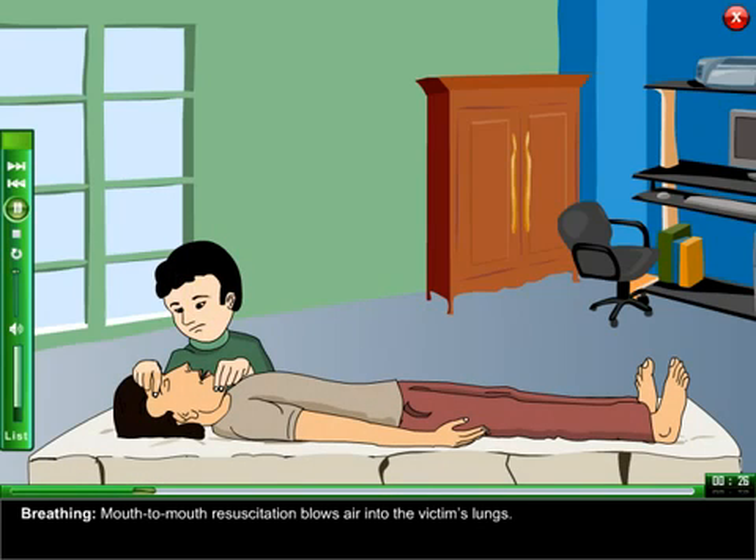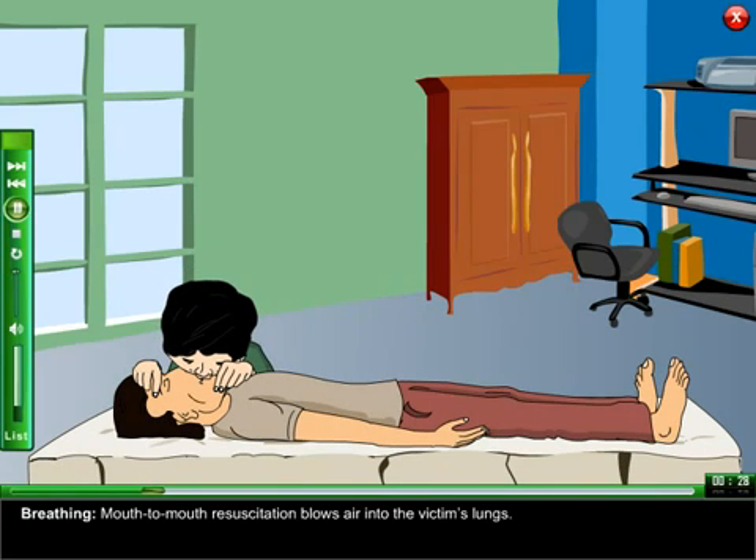Breathing: mouth-to-mouth resuscitation blows air into the victim's lungs.